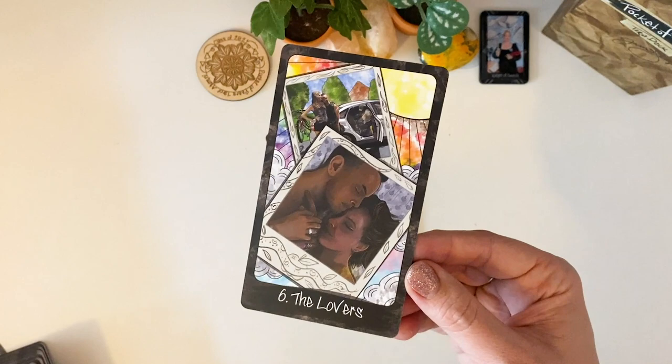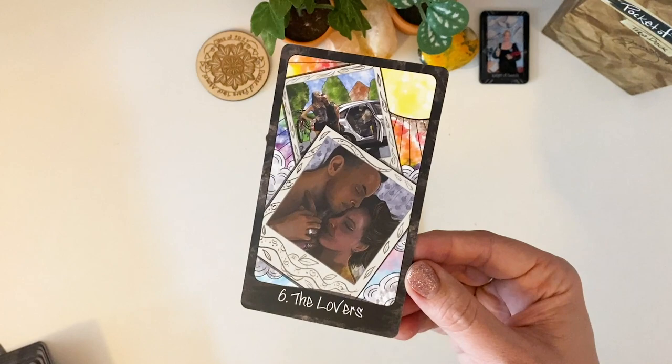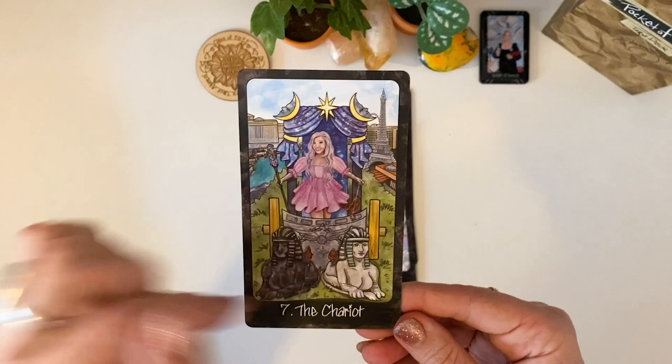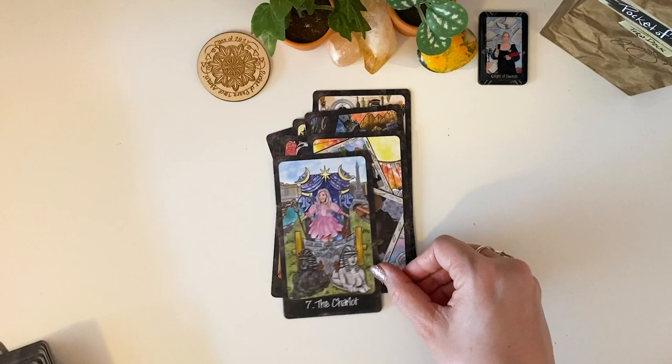The Lovers — gorgeous. Pamela Chen as the Chariot. Look at that dress, I'm obsessed, I want it. And just look at the rich background — you know, this looks like Vegas. Oh yeah, because she's from Vegas! Strength.